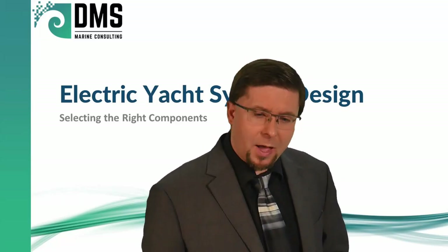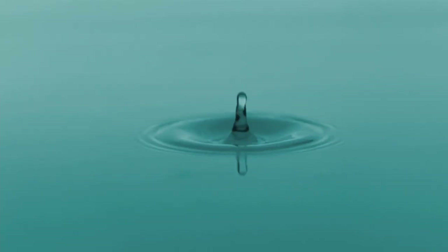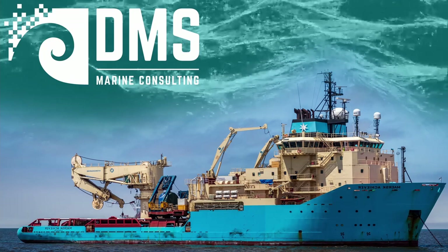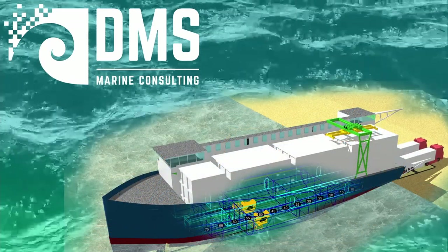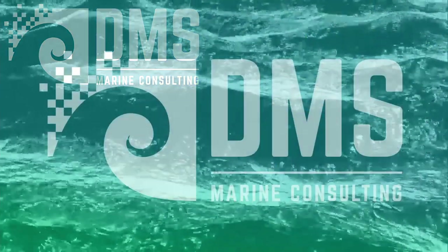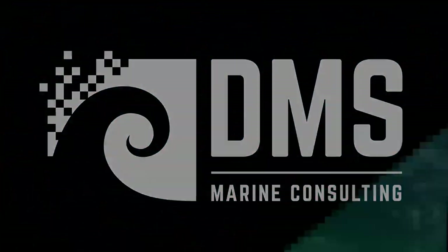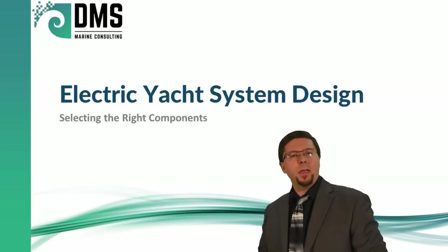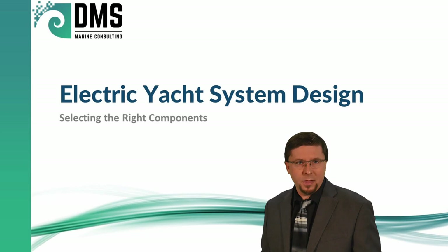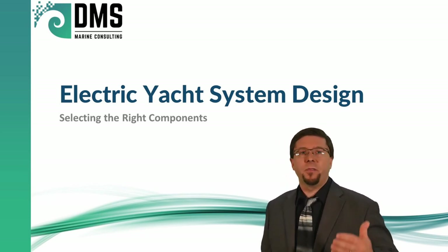So you want an electric yacht? Well, you have some choices to make. Hello everybody, I am Nick the Naval Architect. You've decided that you want the electric yacht. You have done your due diligence and sorted out myth from fact.